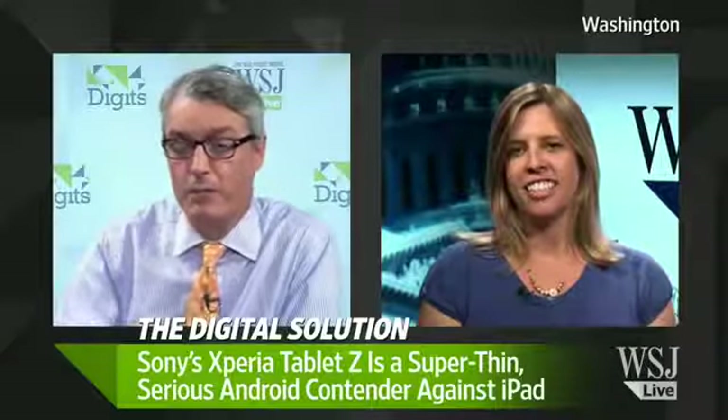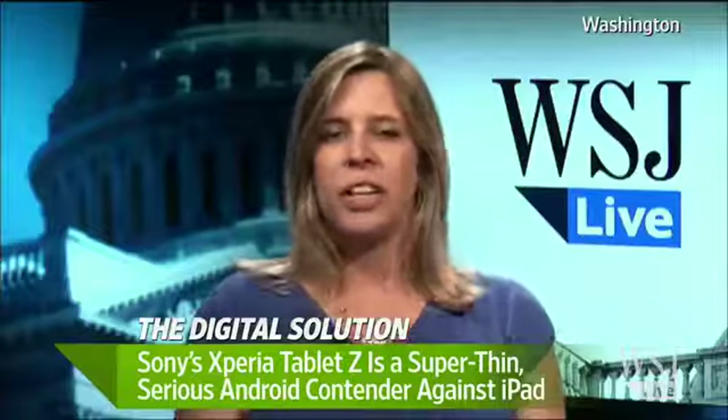Over the years we've heard about tablets that could compete with the iPad, which has really dominated this part of the market from day one. Do you think this one can actually perform where others haven't and really compete against the iPad?